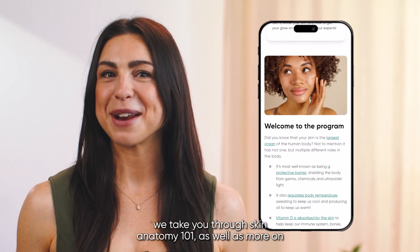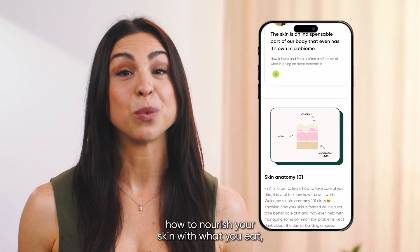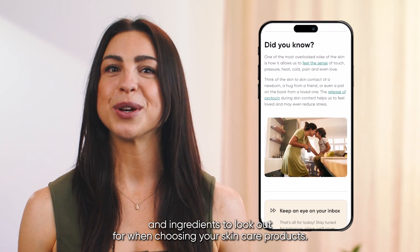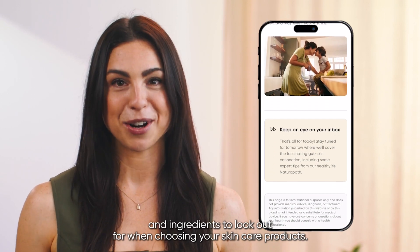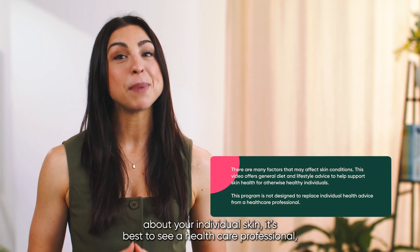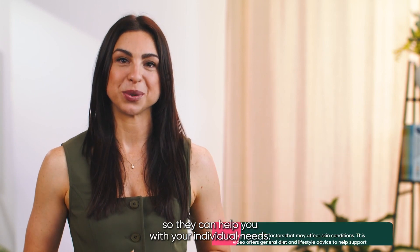In our free skin health program, we take you through Skin Anatomy 101, as well as more on how to nourish your skin with what you eat, how to master your skin hygiene, and ingredients to look out for when choosing your skincare products. Thanks for watching. If you have any concerns about your individual skin, it's best to see a healthcare professional so they can help you with your individual needs.